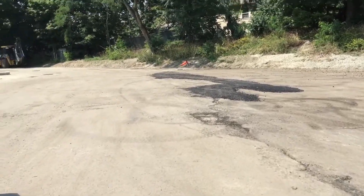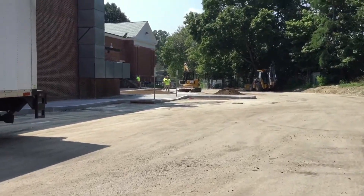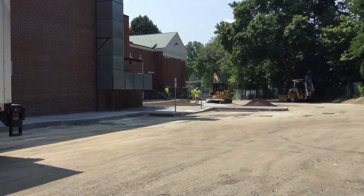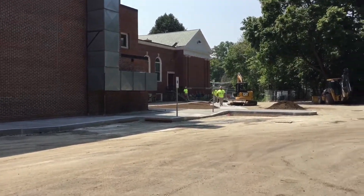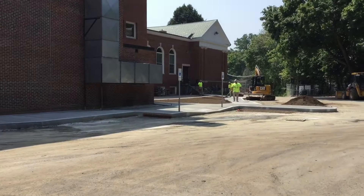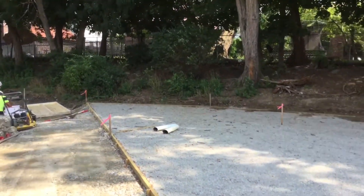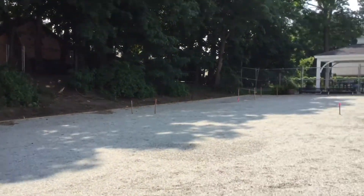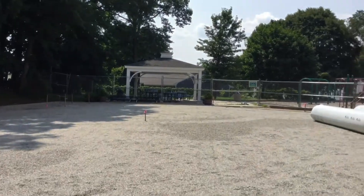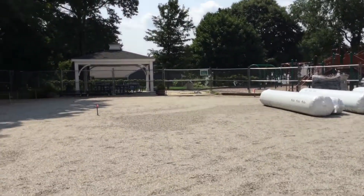The blacktop out back has been all repaved and there will be four new basketball hoops put out there, new courts painted, and some new four square areas out there. Also, out on the side of the school between the school and Maeve's Corner, there's new turf, so that will be a new turf play space so students can play soccer or whatever they want out on the turf.